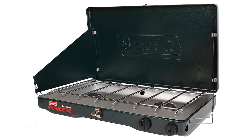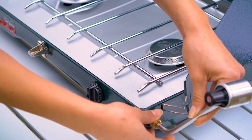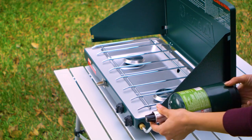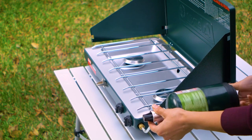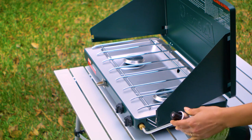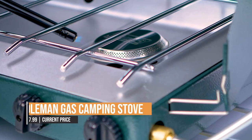The wind-blocking panels help shield the burner from the wind, and the pressure regulator ensures consistent performance even in extreme conditions, boasting a run time of up to one hour on high on one 16.4-ounce propane cylinder, sold separately. Plus, it comes with a three-year limited warranty.